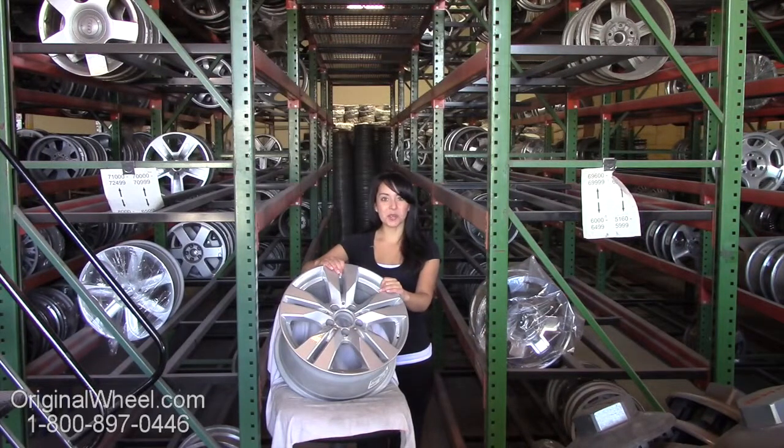Hi everyone and welcome to originalwheel.com. Are you in search of factory original Mercedes SLK wheels? Well, you're in luck. Here at originalwheel, we have a large inventory of used OEM wheels.